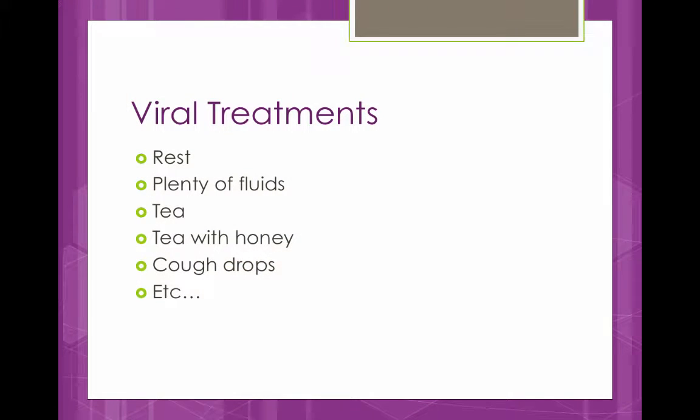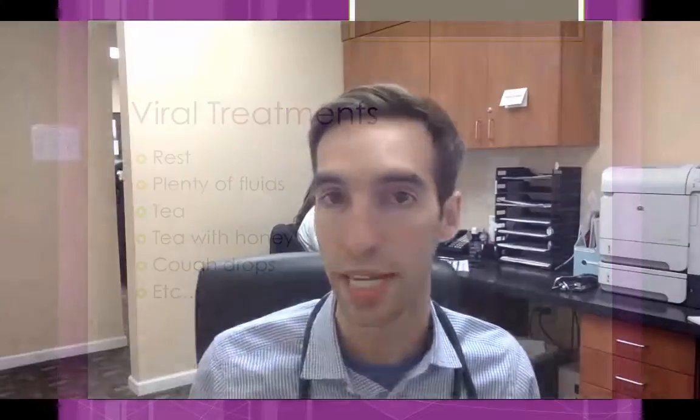So for treatment: if it's a virus, you want to go with plenty of fluids, tea, tea with honey, and rest. You also want to wash your hands really well and make sure you don't spread it to anybody else.